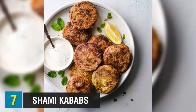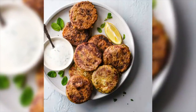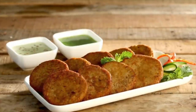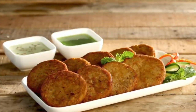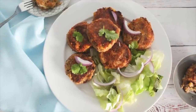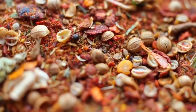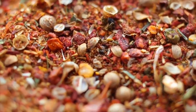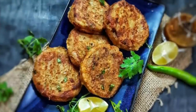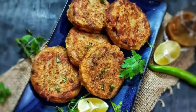Next on our list, we have Shami Kebabs, which are hugely popular in Bangladesh. Whilst there are a wide range of different kebabs available, Shami Kebabs are among the most popular and are often served on special occasions. Beef is most commonly used, but can sometimes be replaced with lamb or mutton. The beef is formed into a burger-like patty with crushed chickpeas and spices such as garlic, onion, turmeric, garam masala, and chilies. The patty is then shallow fried and served with onions, hot sauce or chili sauce, tomato, and salad.